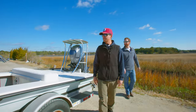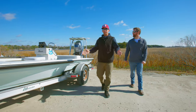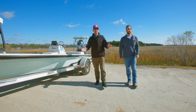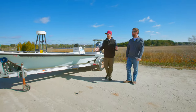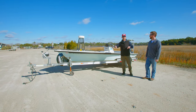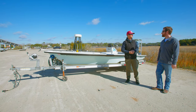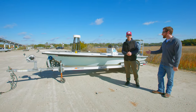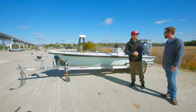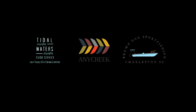Alright guys, thanks for tuning in for another episode of these skiff walkthroughs. If you have any skiffs you want to see us do a walkthrough on, or any questions regarding this Maverick HPXS, drop them in the comments below. A huge thank you to Captain Cleve for letting us walk through your boat. These are beautiful boats, and thanks for coming out. Thank you for having me.